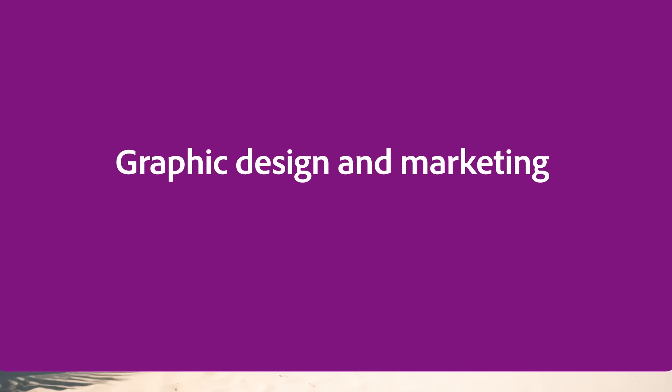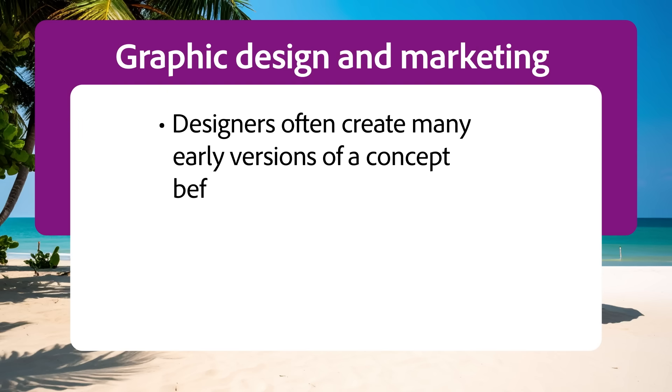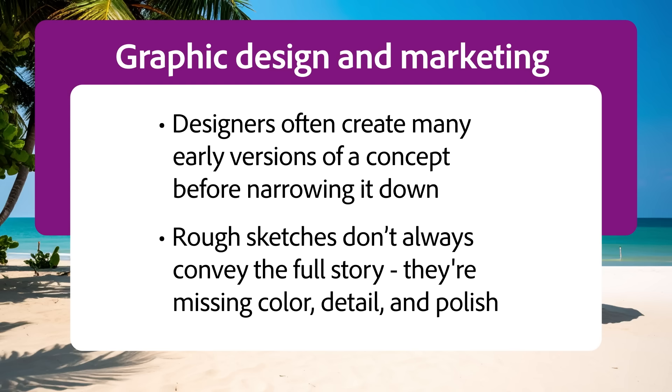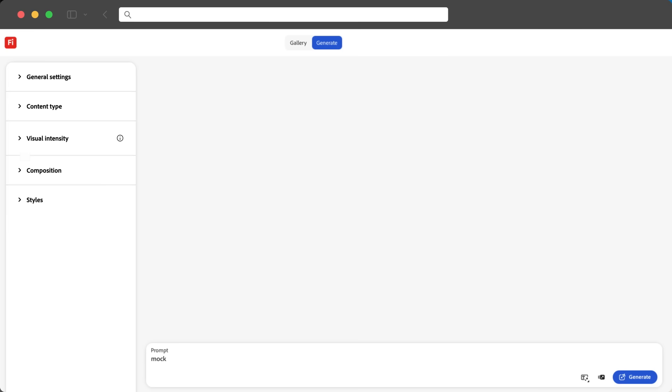Graphic design and marketing. Designers often create many early versions of a concept before narrowing it down. But rough sketches don't always convey the full story — they're missing color, detail, and polish, and it can make it hard for non-designers to get the vision. So instead of sharing a rough sketch, try refining first-round mock-ups with a tool like Adobe Firefly.